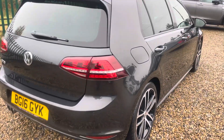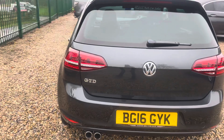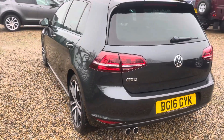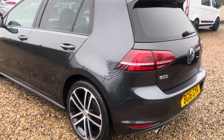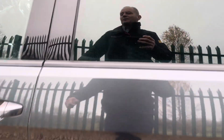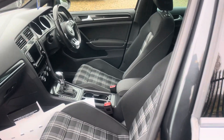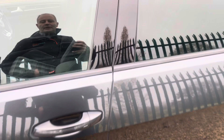It does have the touch sat nav screen with Apple CarPlay, which we'll have a look at inside. It's got the legendary cloth interior — a bit of the Golf trademark, isn't it really. The GTD comes with black and white, and the GTI usually has the red lining.